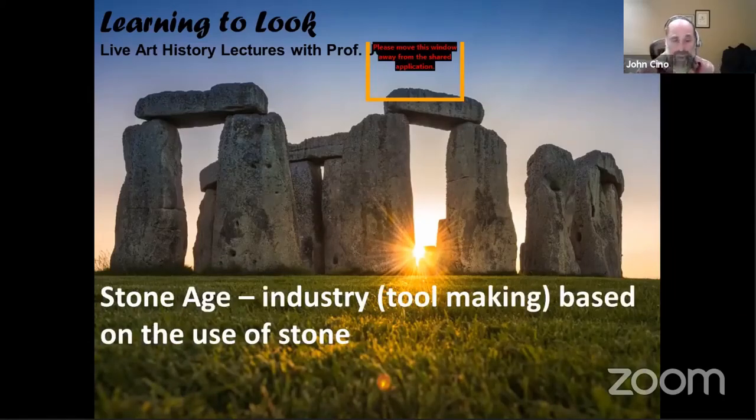A term we often use is Stone Age, which is almost synonymous with prehistoric but means something different. Stone Age refers to the industry of making tools out of stone, and it lasts until we begin the Bronze Age. In a lot of places the Bronze Age and history are almost contemporary, but in other places they could be very far off. In China, the use of bronze predates writing by almost a thousand years. The Mayans had a writing system but did not have metallurgy.